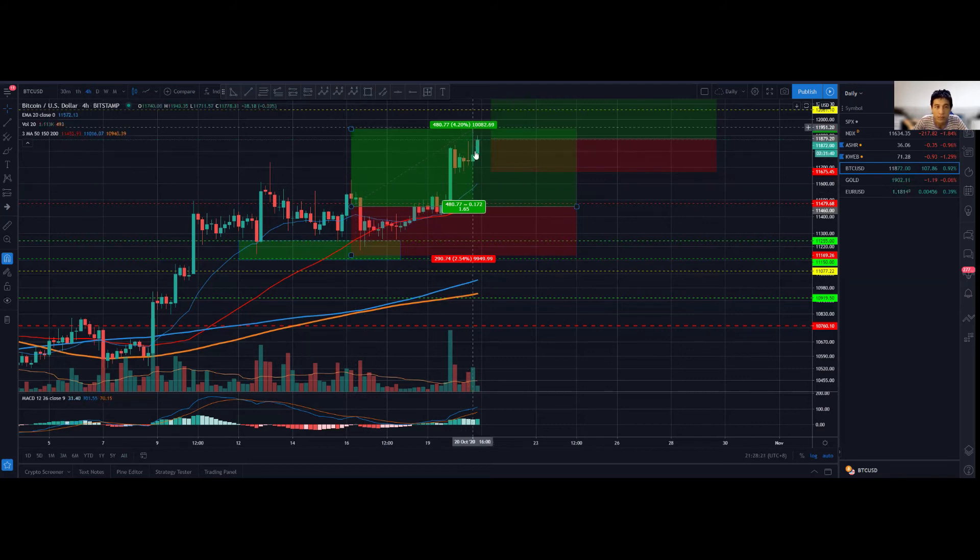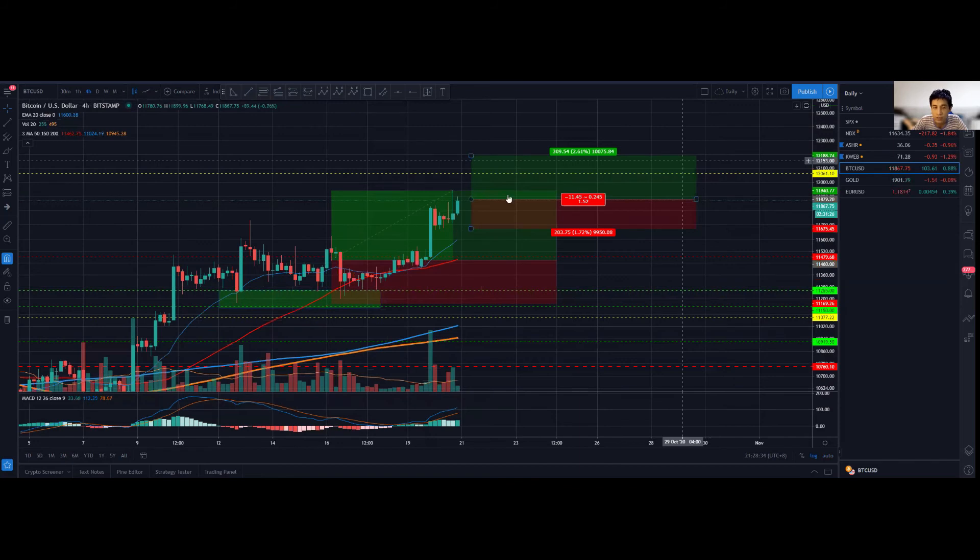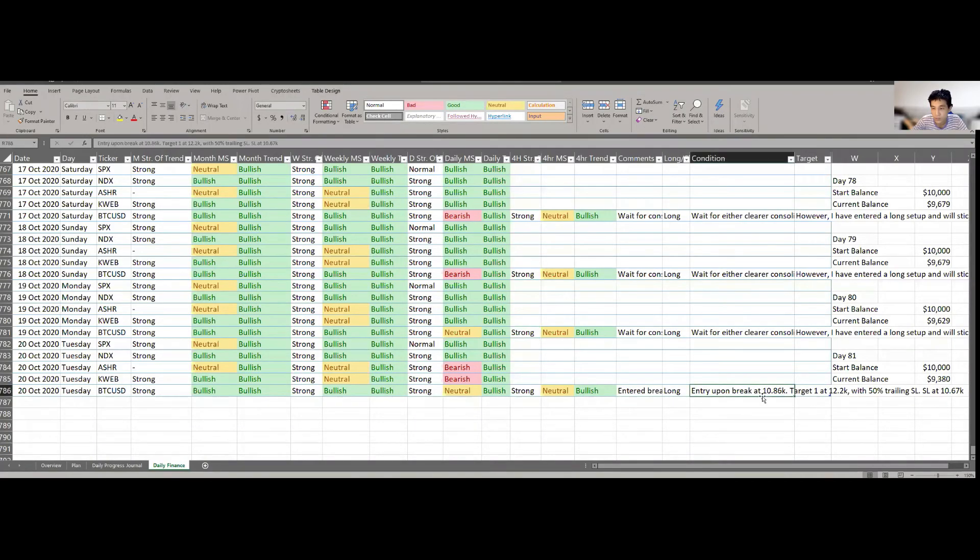On the next candle it actually broke higher — even though it was rejected again, we are retesting it. Right now in terms of price action it does look really bullish. I'm willing to put a tight stop loss. The target will be around $12.2k and I'll be managing with a tight trailing stop loss. Entry is upon the break of $10.86k, with Target 1 at $12.2k, a 50% trailing stop loss or full profit option, and stop loss at around $10.67k.